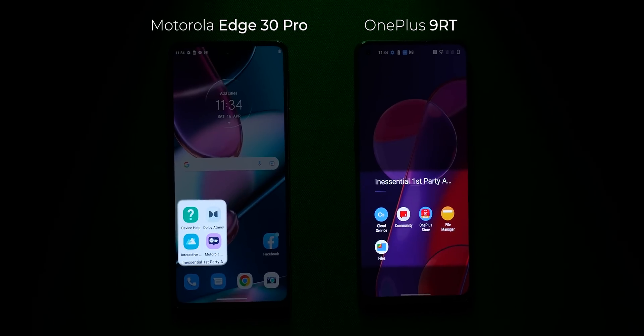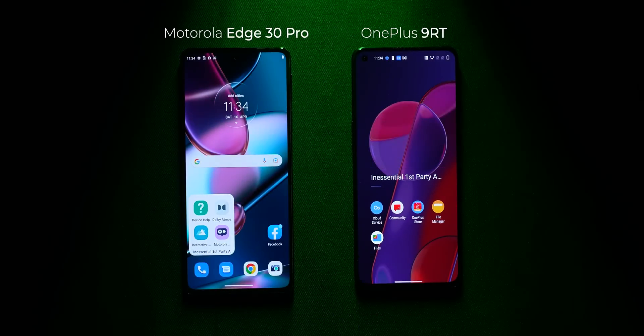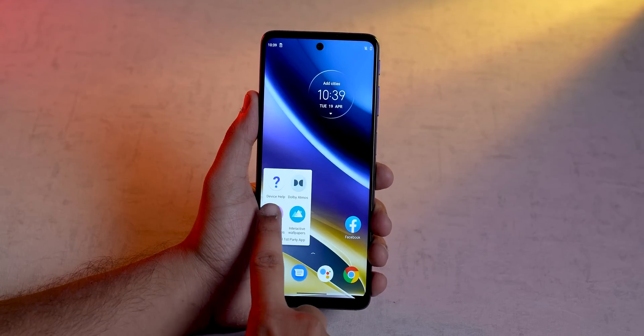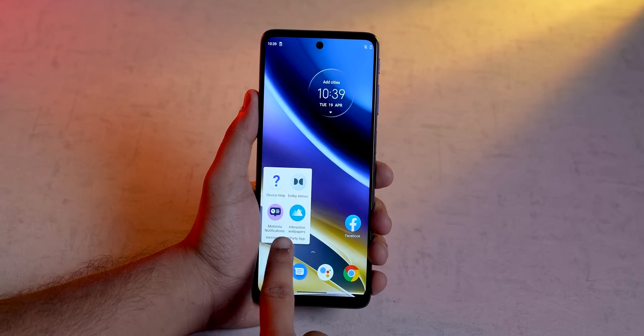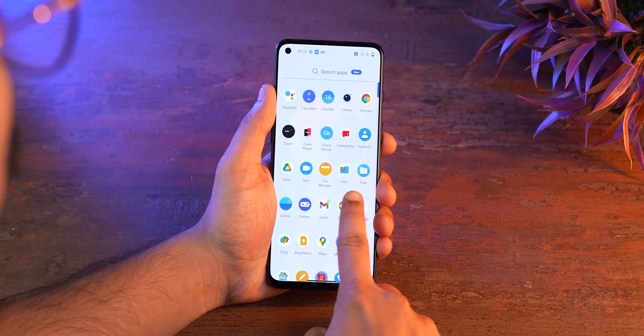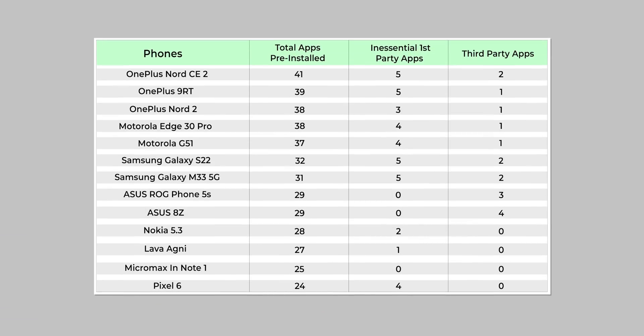Motorola and OnePlus are the final two brands in the good category. The total number of pre-installed apps on these phones ranges from 37 to 41, which is fairly acceptable. These phones have more apps not because of third-party apps, but because of many first-party apps that could have been features inside the settings app instead of standalone apps. Also, the ColorOS codebase integration in OnePlus's OxygenOS now means you get three separate file manager apps — one from Google, one from OnePlus, and one from OPPO — which is unnecessary.